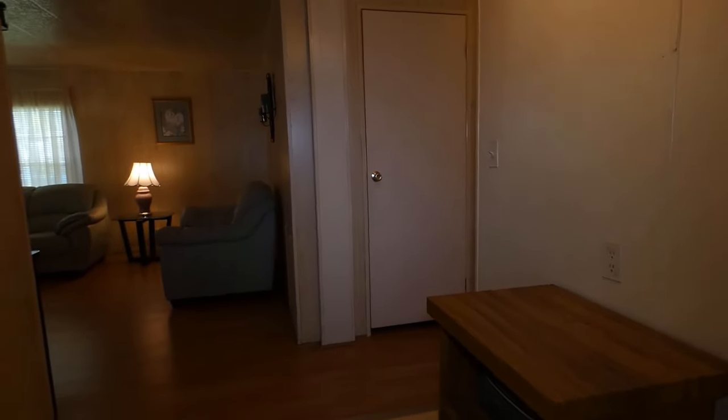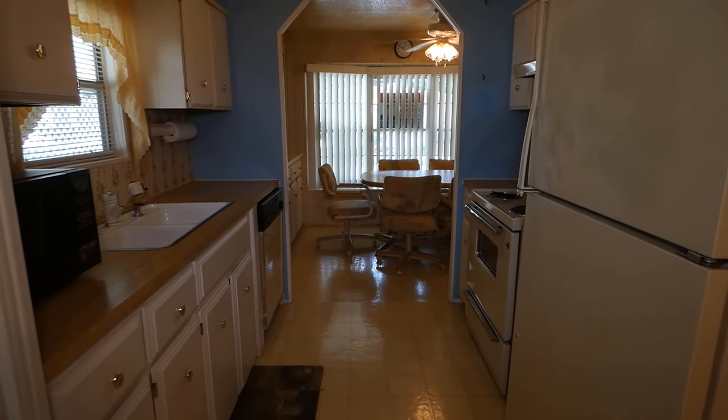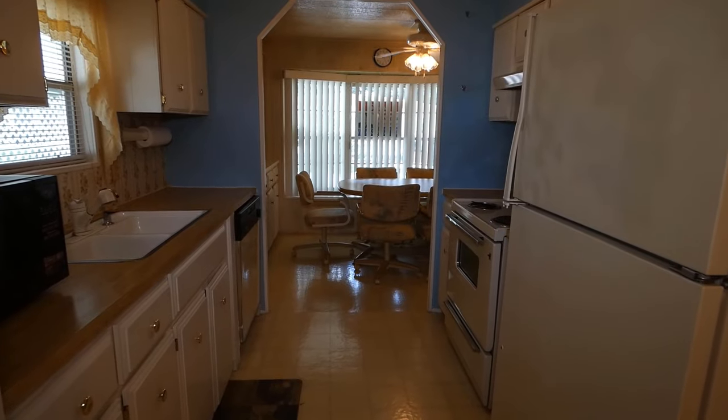There's a nice little area in the front right here that brings you right into the kitchen. Got a microwave, a dishwasher, a stove, and a refrigerator.